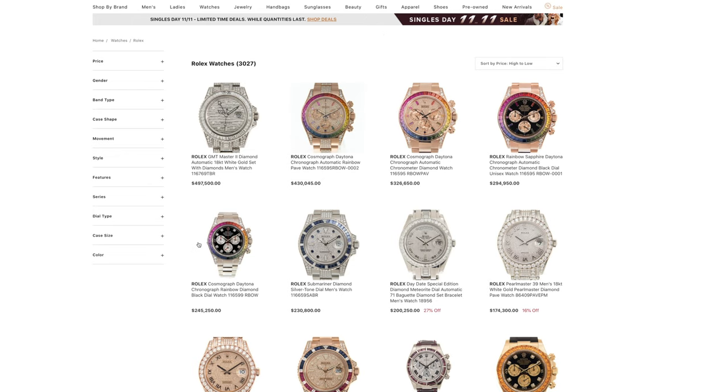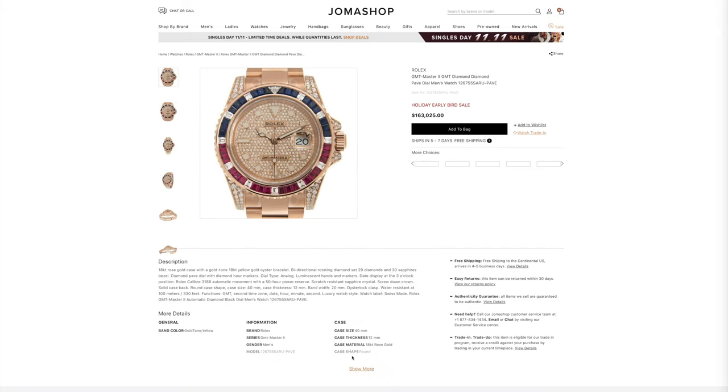Jama Shop also sells 100% authentic Rolex watches. Here we can see some for $500,000, and my favorite has to be this Rolex GMT Master 2 — it looks absolutely gorgeous. Jama Shop is selling real Rolex watches for $163,000, so they're definitely not going to ruin their reputation by selling fake Ray-Bans.